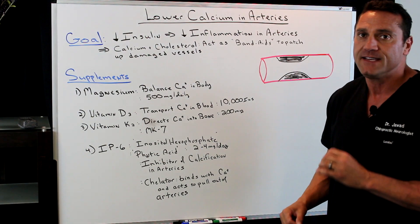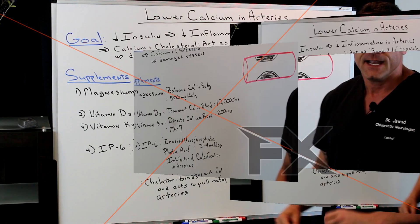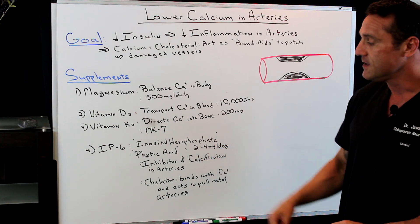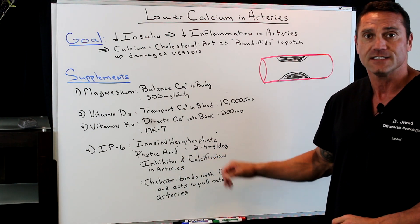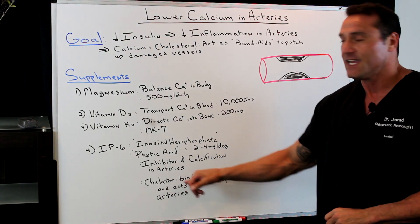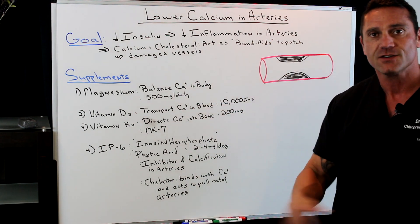Next is a supplement called IP6, which is inositol hexaphosphate — don't worry about that name. It's phytic acid. The dose I always recommend is anywhere from 2 to 4 grams a day — a very small dose. The function of IP6 is that it's an inhibitor of calcification in the arteries. It will stop the buildup of calcification in the arteries because it acts as a chelator. It binds with the calcium and acts to pull it out of the arteries for excretion.